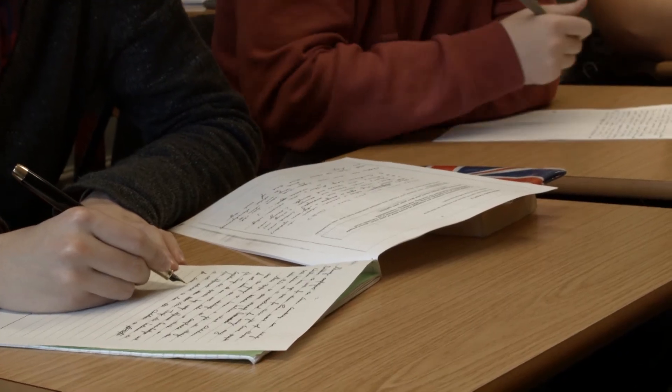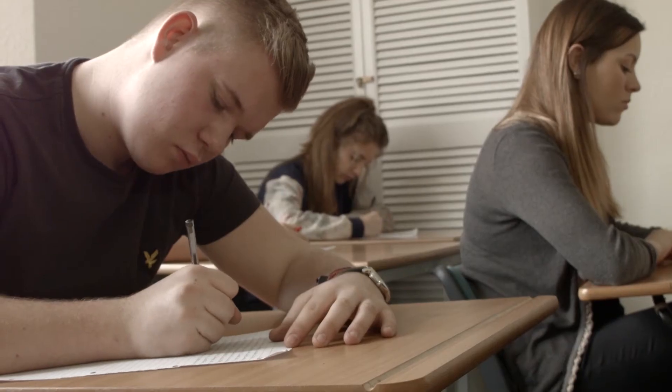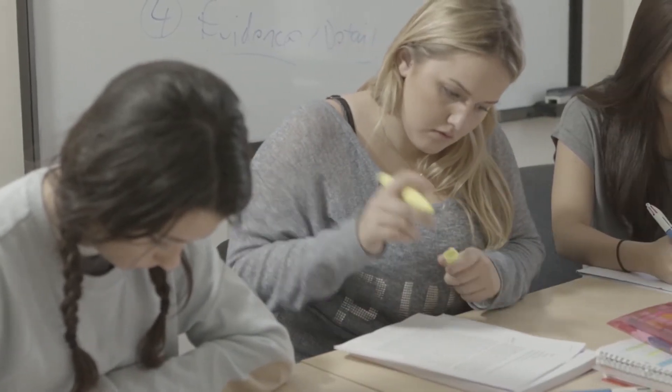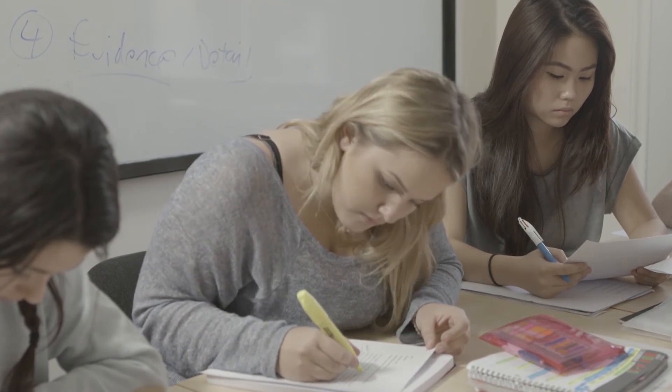UKCAT and BMAT are pre-admissions tests. The UKCAT is similar to the 11-plus but for 18-year-old prospective doctors and dentists, covering verbal reasoning, quantitative reasoning, and questions on shapes and patterns. The BMAT is very different — it includes scientific content requiring GCSE-level knowledge of physics, chemistry, biology and maths. It also has sections similar to the UKCAT, plus an essay section to assess how a student communicates in writing.